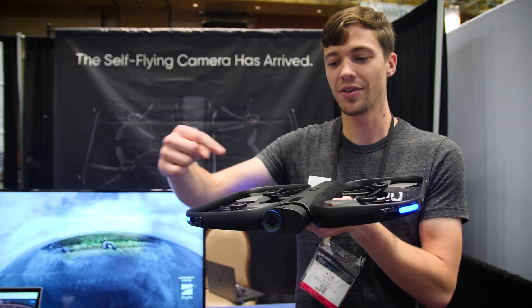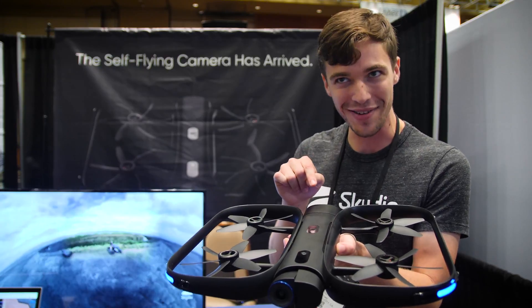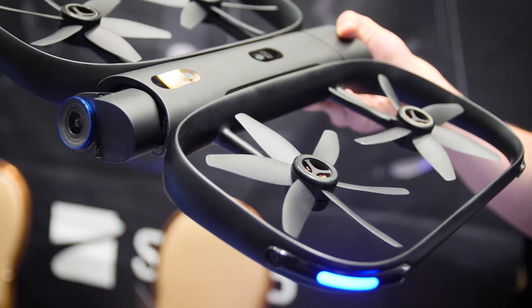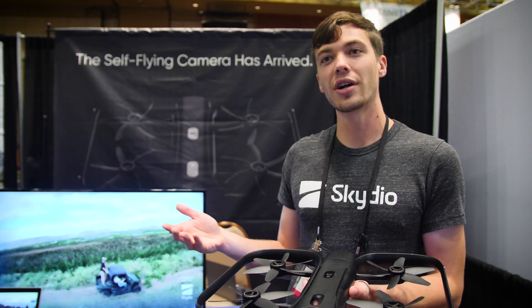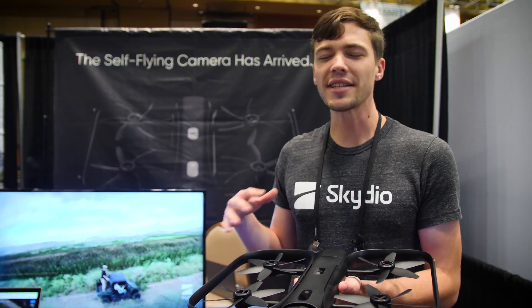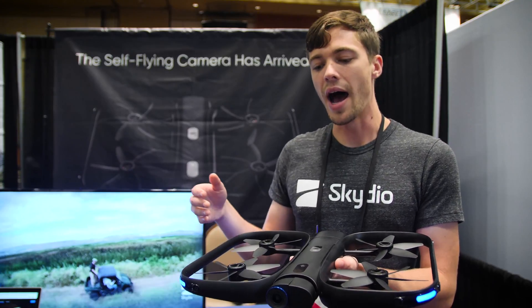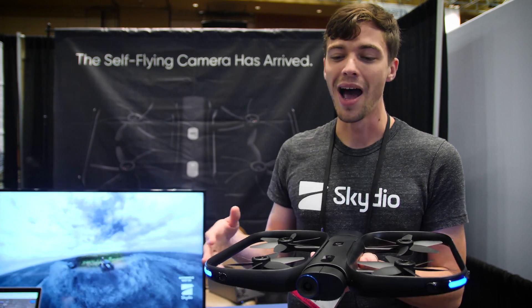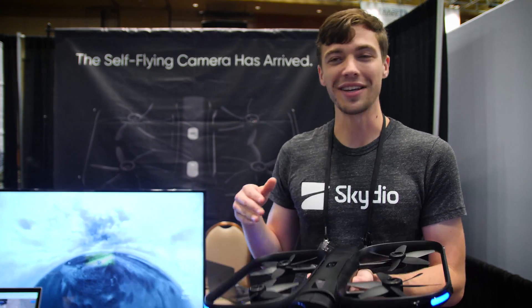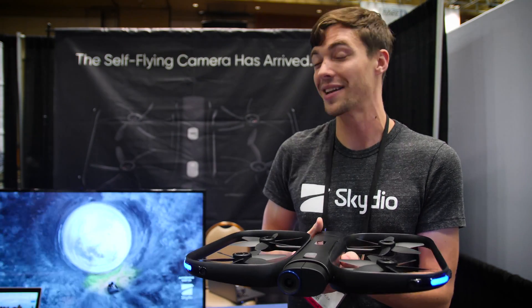You can tell it's the Frontier Edition because it's got a blue ring, and if you were to take the battery out you'd see 'Frontier' laser-engraved on the inside. It came with two batteries and we shipped that at $2,500. Today we launched an updated R1 with some cosmetic changes and improved GPS performance. It comes with one battery instead of two, but now it's available for $1,999 — $2,000 — opening up the funnel of people who can buy into our ecosystem at that new price.